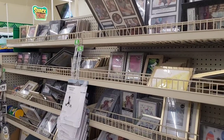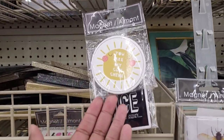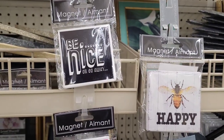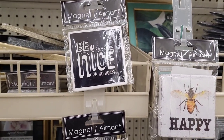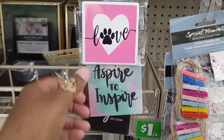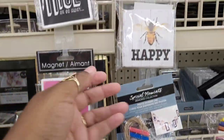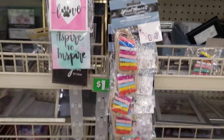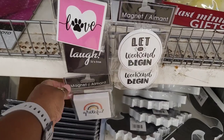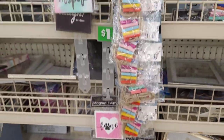All right, let's move on. Over here with the picture frames, I see some new magnets. This one says 'You Are My Sunshine,' 'Be Nice or Go Away,' 'Love' with a paw print, 'Aspire to Inspire,' 'Laugh is Free.' I see this one right here — 'Be Happy,' 'Let the Weekend Begin,' and 'Grateful.' Those are the new magnets that I see out.